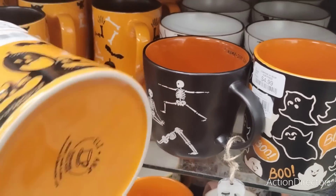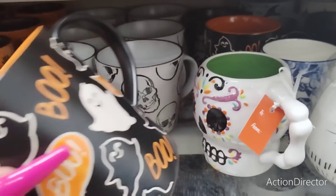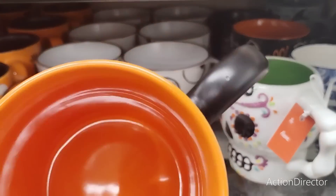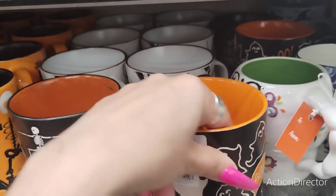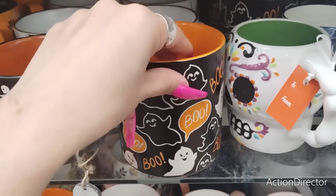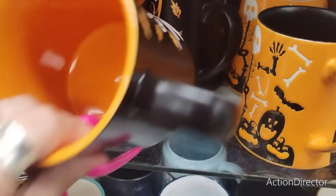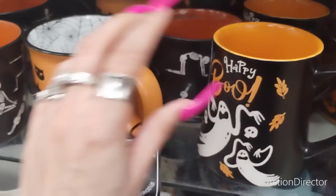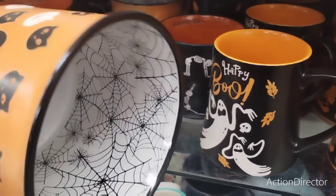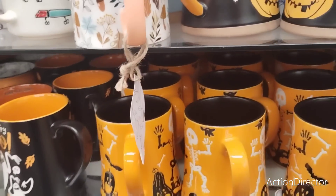These other mugs though — that's a whole different scenario. This is cute — $4.99. I love anything 'boo.' $4.99, 'Happy Boo' — that's too cool. $4.99. Look at the spider webs — wow! $4.99.